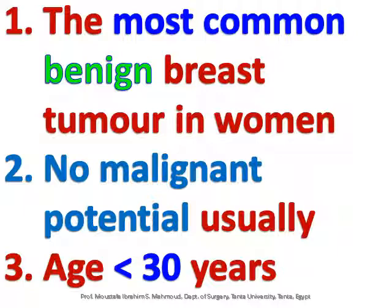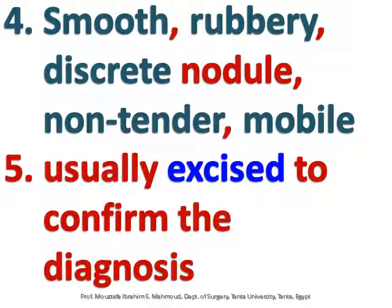Breast fibroadenoma is the most common benign breast tumor in women, with no malignant potential, usually occurring in patients below 30 years of age. It presents as a smooth, rubbery, discreet, non-tender, mobile nodule. It is usually excised to confirm the diagnosis.